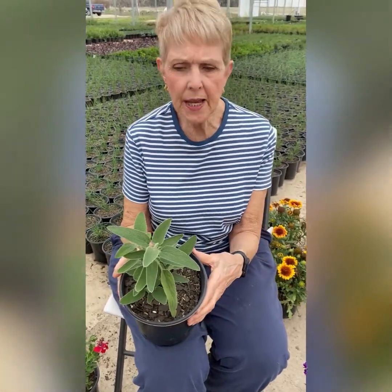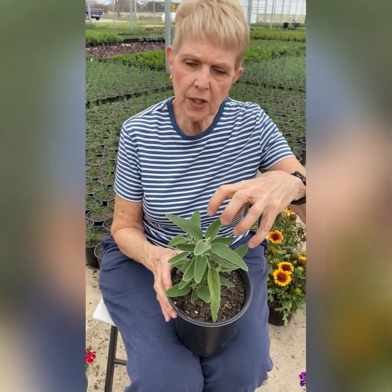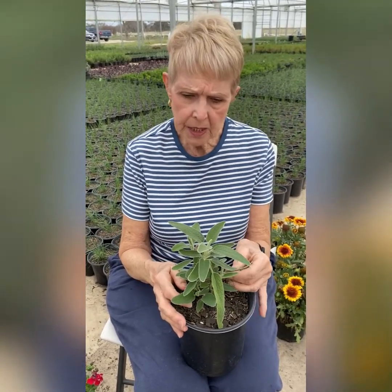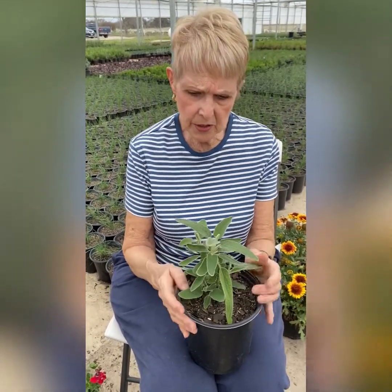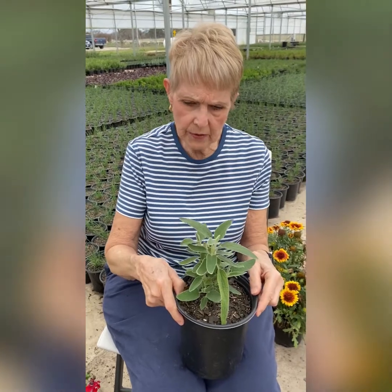This is Jerusalem sage, which a lot of you might be familiar with. It has a fuzzy leaf — almost a gray-green leaf. We don't have them in bloom right now, but it has a great big, very unusual yellow bloom. These are going to be three to four feet tall. The deer won't touch them. There's also a large-leaf variety that's a more dwarf form — it won't get as tall but still has the same beautiful yellow blooms. Deer don't like anything with fuzzy leaves, so they'll stay away from this one easily.